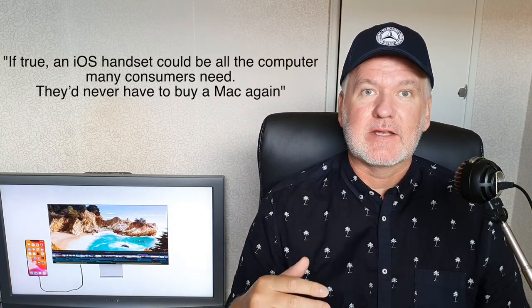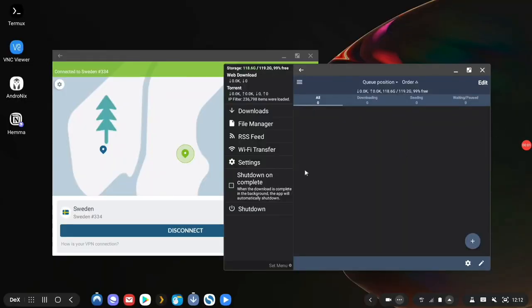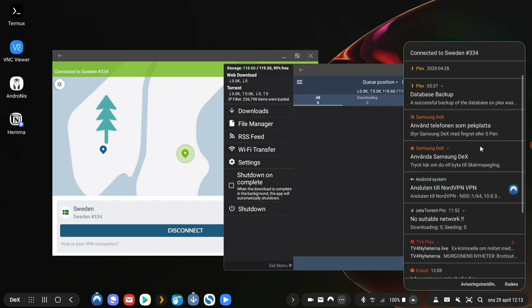It's like an iMac when you connect it to a monitor, or like a MacBook when you connect it to a dummy dock where you put your phone in. I've been using Samsung DeX for quite a long time now and I'm impressed by how easy it is to use your phone as your computer.